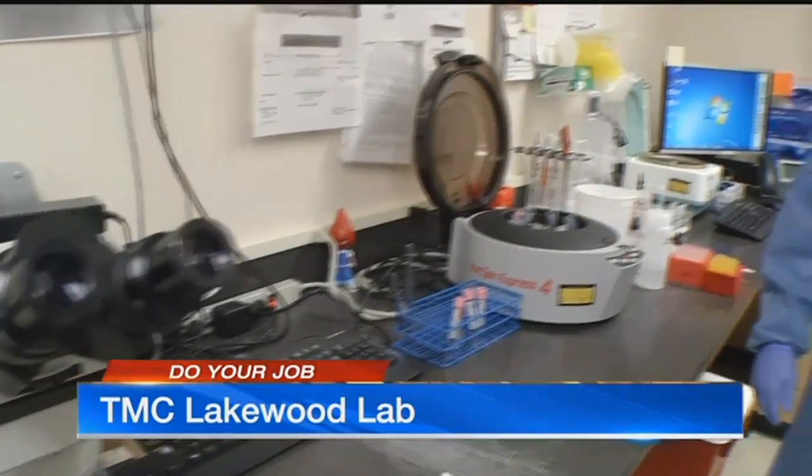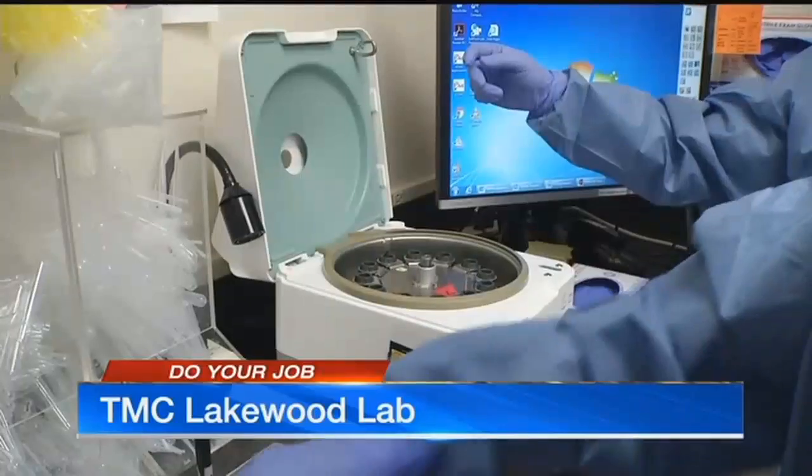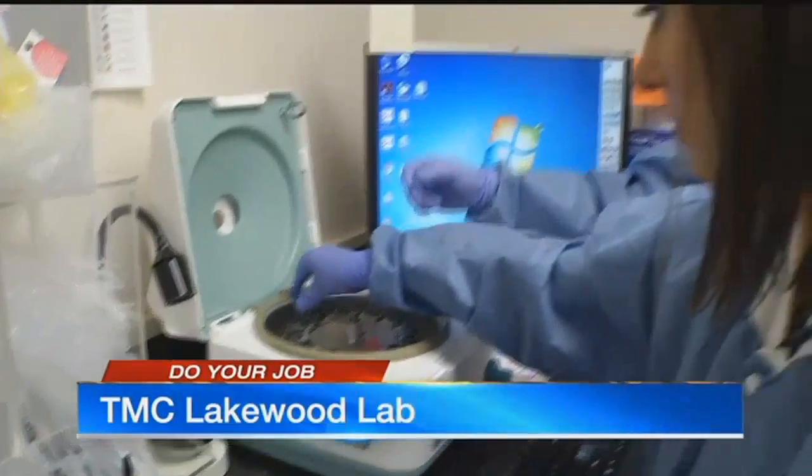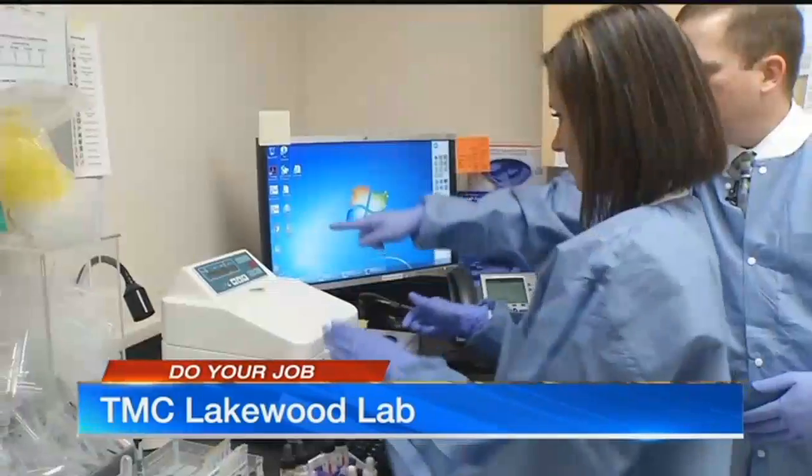We want to make sure that the blood we're going to give them will not react inside their body. So how do we do that? We're going to start off by just doing a blood type. We're going to centrifuge it so that it crams them all together really tight. If the antigens are present, those antibodies will hold the red cells together in a clump.